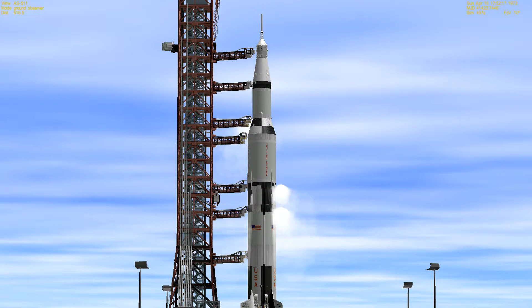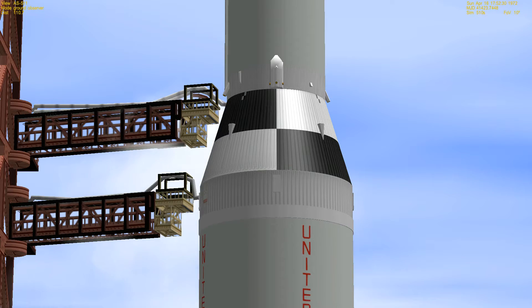At the T-minus three-minute mark, tape recorders on board the spacecraft were turned on. These recorders record both voice and data. The spacecraft is now on full internal cooling — the cooling load had been shared with ground cooling. T-minus 90 seconds and counting.